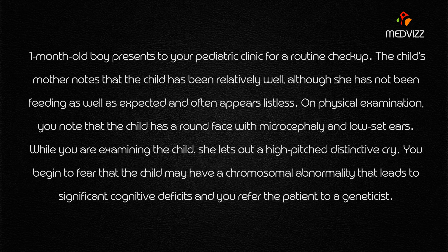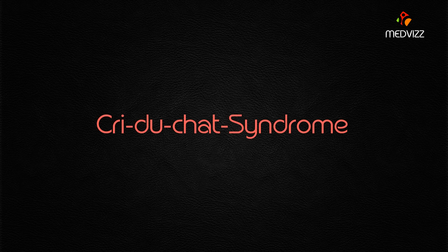While you are examining the child, she lets out a high-pitched distinctive cry. You begin to fear that the child may have a chromosomal abnormality that leads to significant cognitive deficits, and you refer the patient to a geneticist. High-pitched distinctive cry is a very important buzzword for our case — it is the cry of cri-du-chat syndrome. This is a very important case for your MLE.